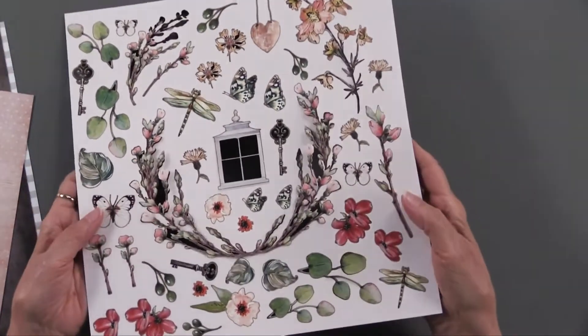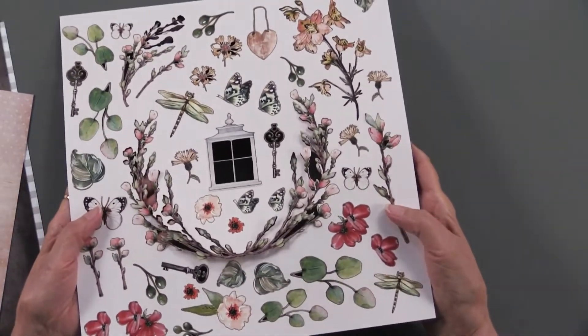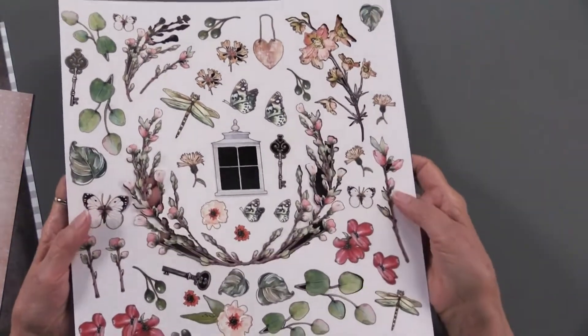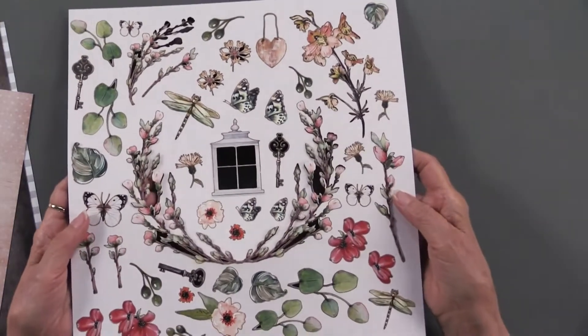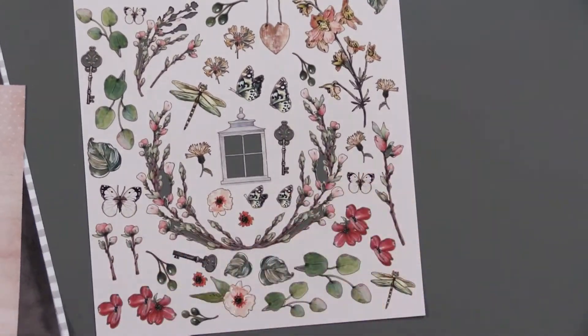They create laser art, and there are 47 pieces of laser art included in this collection that are just stunning. I really have not seen anything to compare with it — it's just gorgeous.